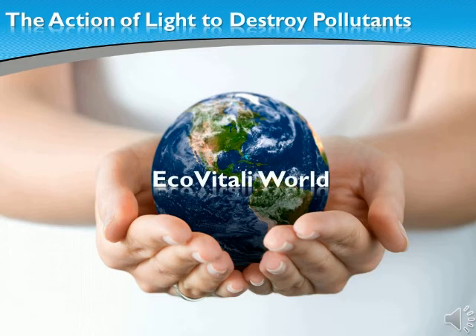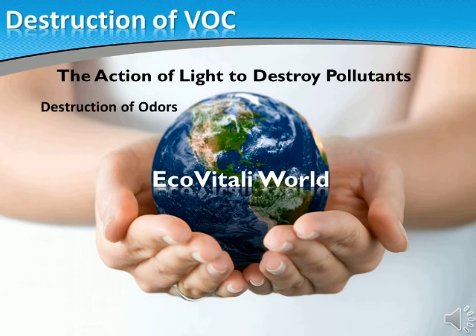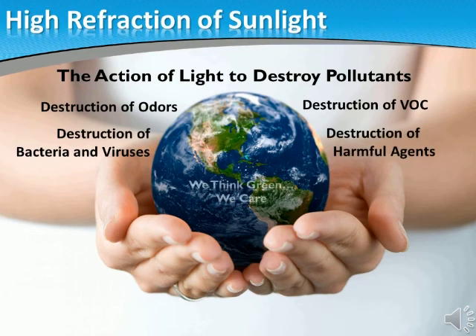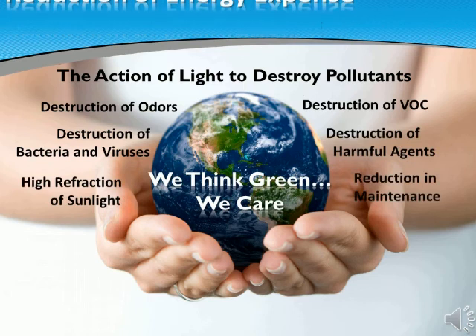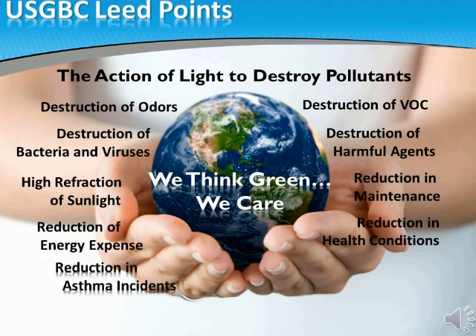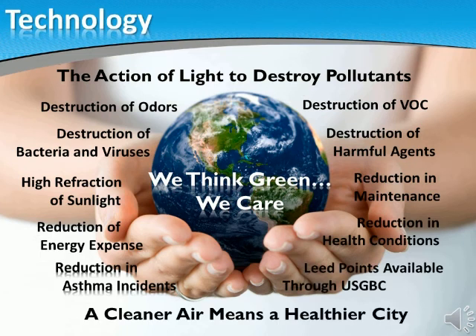A new technology that has been tested extensively for three decades now is coming in the form of products that use the action of light. Products created to destroy pollutants, bacteria, volatile organic compounds, stop harmful gases, and with the added benefits of high refractivity of light, reduce energy expenses while improving indoor and outdoor air quality.